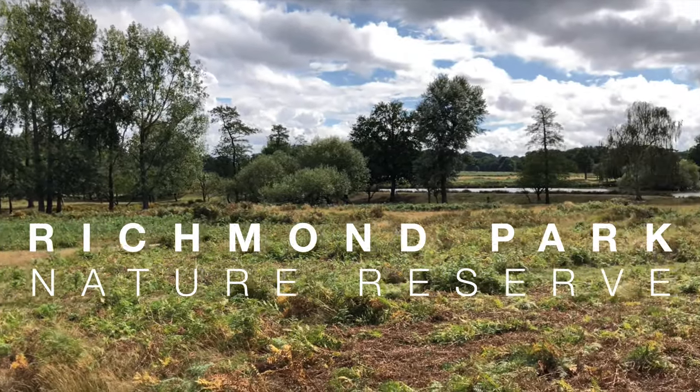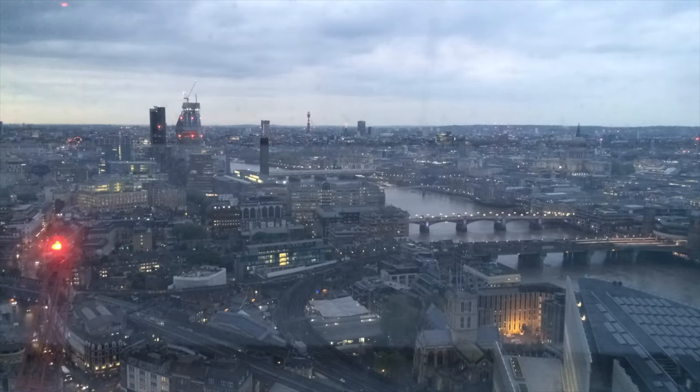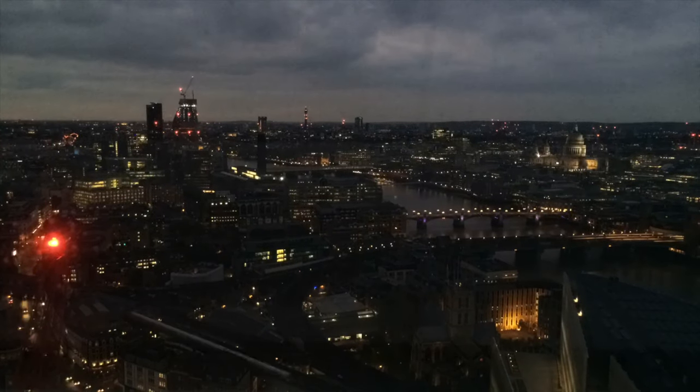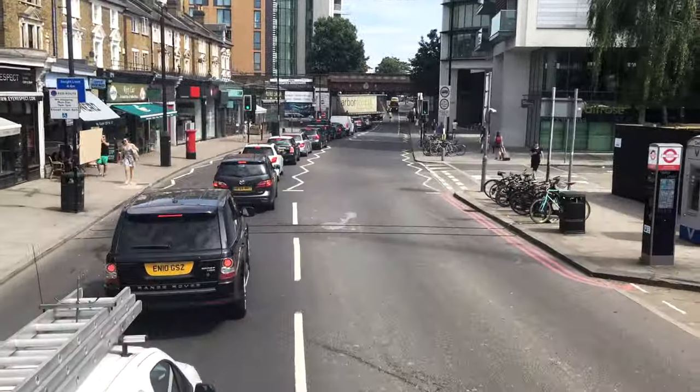Hello and welcome to Natural World Facts. I'm on location here at Richmond Park in London, looking for wildlife. At the heart of London, at the very centre of the busy crowds and heavy traffic that worms its way through the city from dawn till dusk, there is an unexpected refuge to be found.